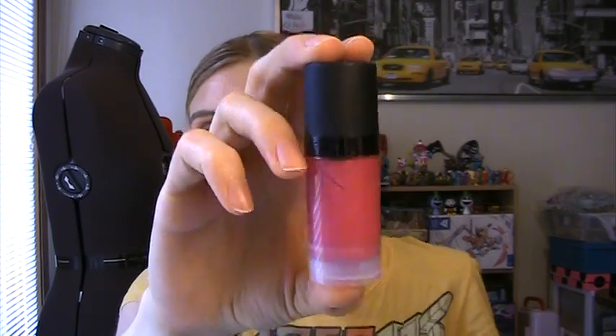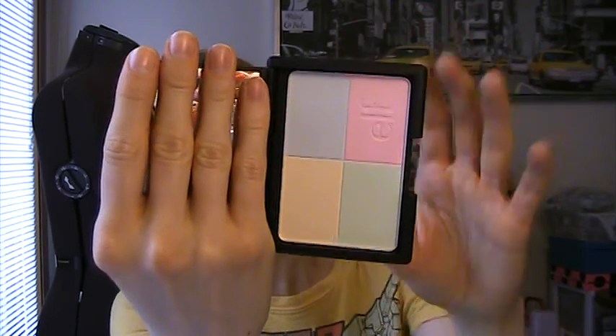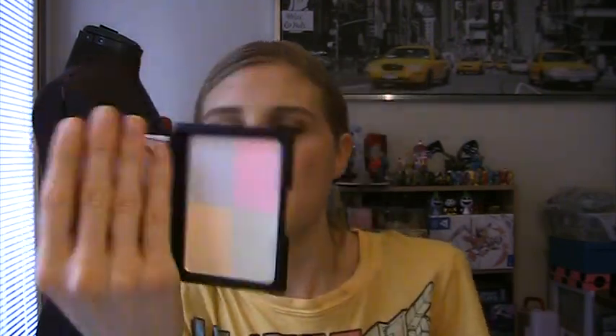I picked up the HD cream liquid blush in the color Encore. This stuff is seriously pigmented — it is intense. I wanted an intense color and I love cream blushes, so I grabbed that. I think that was like $3. I also got the Tone Correcting Powder — the one with four colors. You swirl them together and use it as a setting powder and it helps to counteract anything that's not a good color on your face.